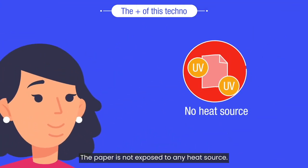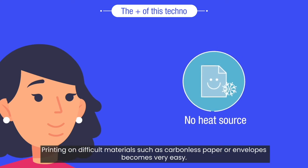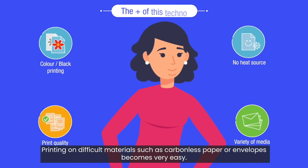The paper is not exposed to any heat source. Your post-production operations run smoothly. Printing on difficult materials such as carbonless paper or envelopes becomes very easy.